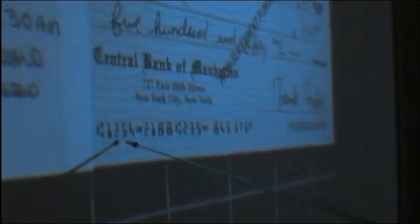What he's doing is he's opening checking accounts at various banks, and then changing the MICR routing numbers at the bottom of those checks.